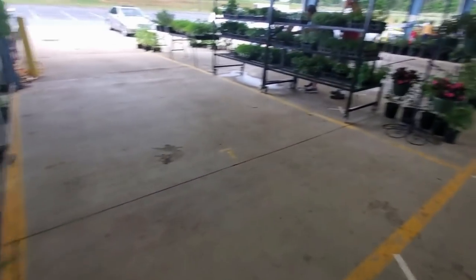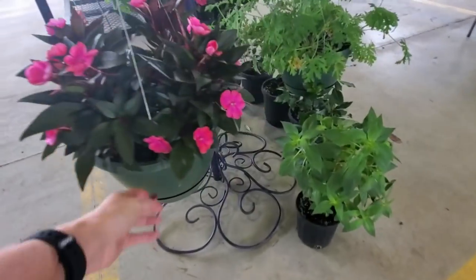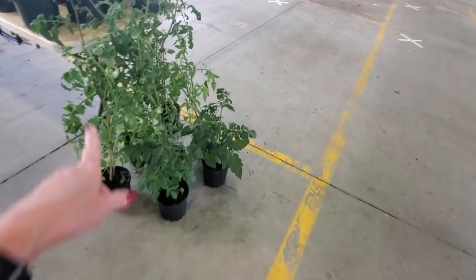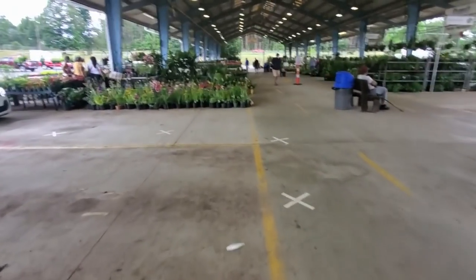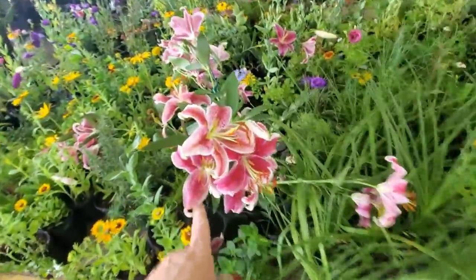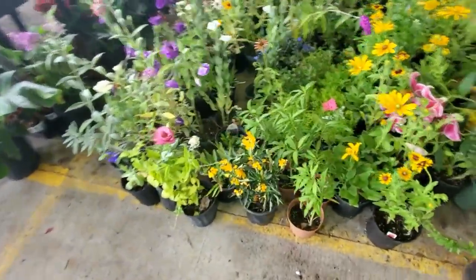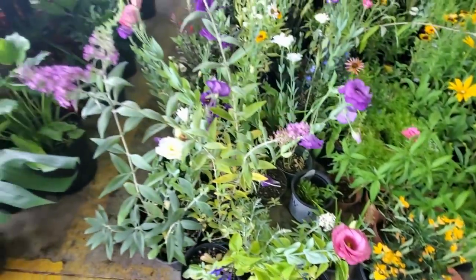We're just going to walk down and come back up the other side — I'm trying not to miss things. Oh, that is such a pretty hanging basket. If I came here to pick out a hanging basket I'd have a hard time choosing — there are so many pretty ones here. Big tomato plants — boy, they need to go in the ground. I see some pretty lilies over here and all kinds of things. What kind of flower is that? I don't know, but it sure is pretty — oh, there's a purple one!